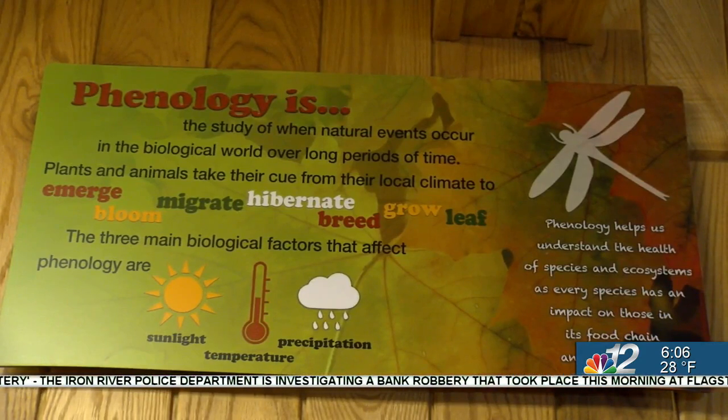Now, children who are homeschooled will have the same opportunities to learn as other students. They're going to try opening up three homeschooling days throughout the year of 2023 to see how it goes, and the first one is on March 30th.